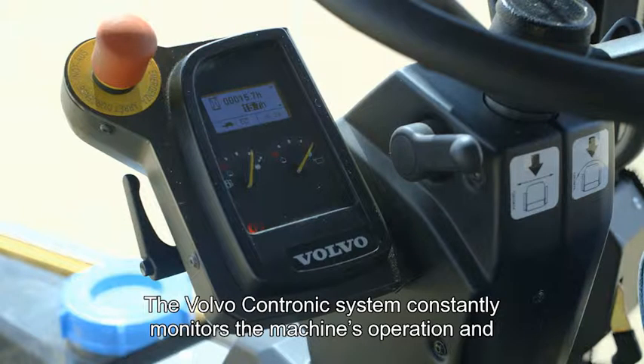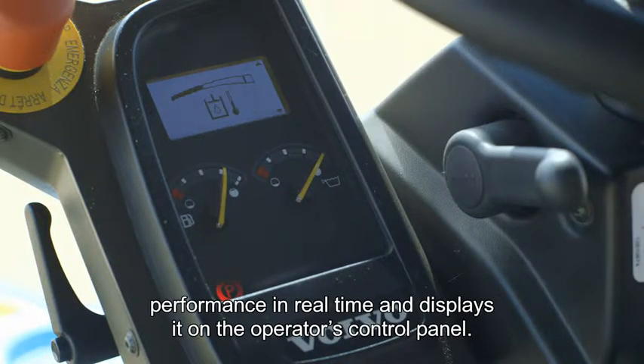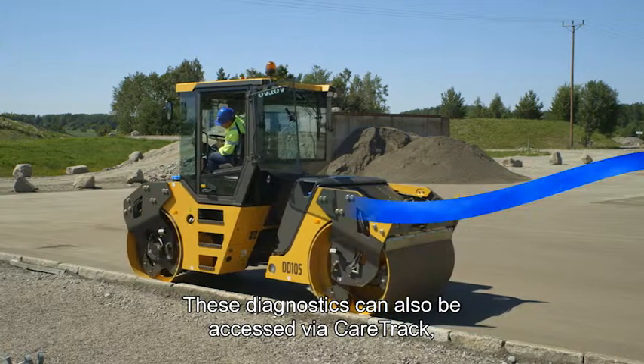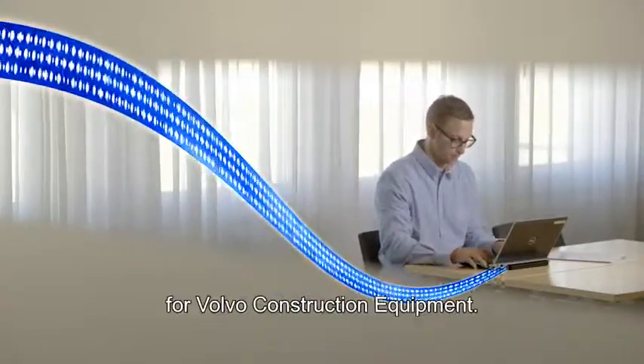The Volvo Contronic system constantly monitors the machine's operation and performance in real time and displays it on the operator's control panel. These diagnostics can also be accessed via CareTrack, the state-of-the-art telematics system designed for Volvo construction equipment.